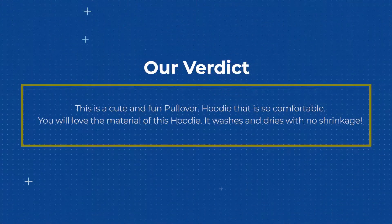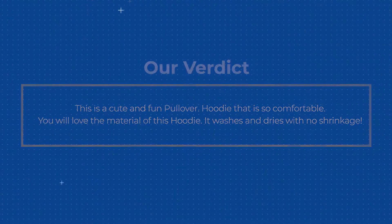This is a cute and fun pullover hoodie that is so comfortable. You will love the material of this hoodie. It washes and dries with no shrinkage.